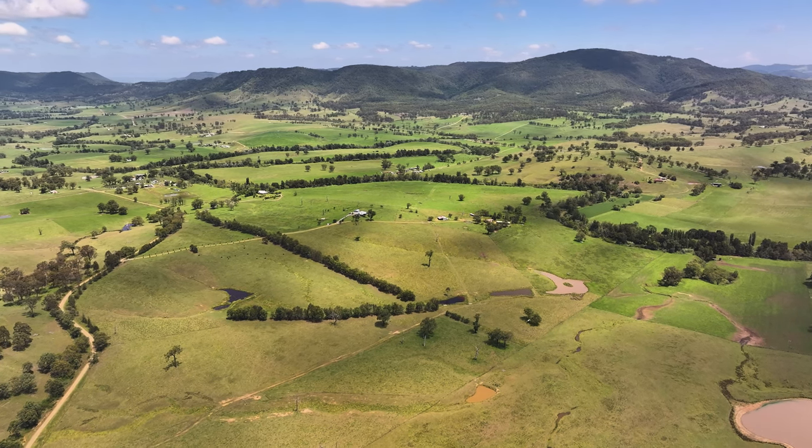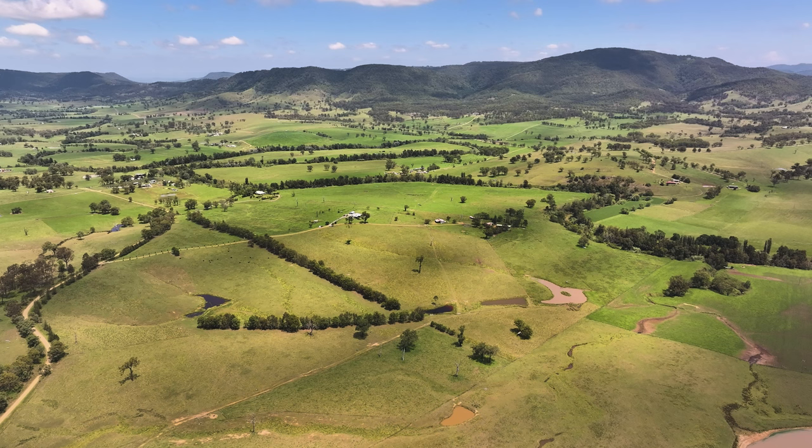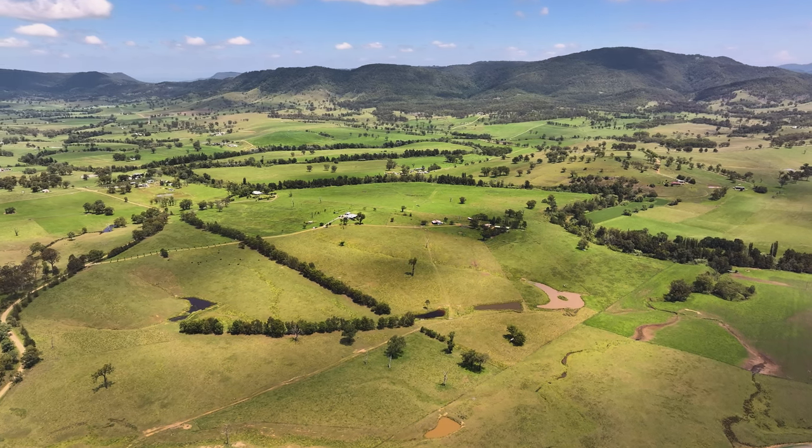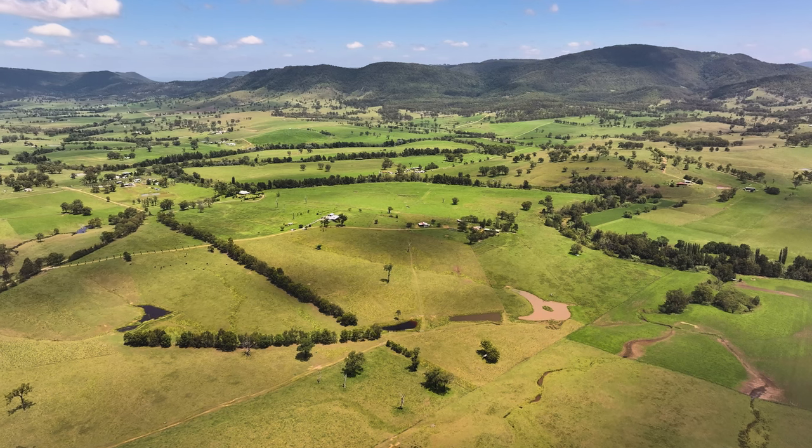What we're doing here is building a sustainable farm — so we get that base, build it up, get the system working for itself, and then it's a lot less time, effort, and money.